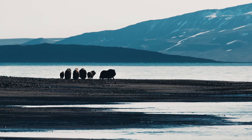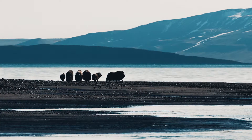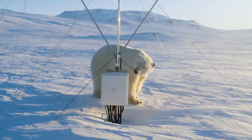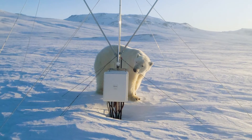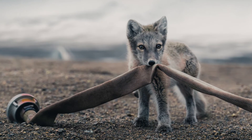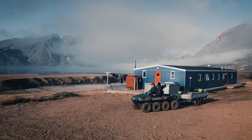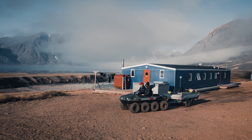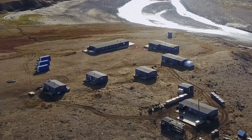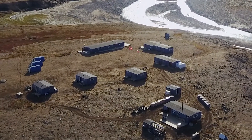But there is also a challenge with the wildlife — with the musk oxen and with the polar bears, that can of course be very dangerous and that we need to protect ourselves against. They can also be a bit curious and want to investigate our measurement installations, so we need to make sure to protect the installations properly so that they don't get damaged by the wildlife.